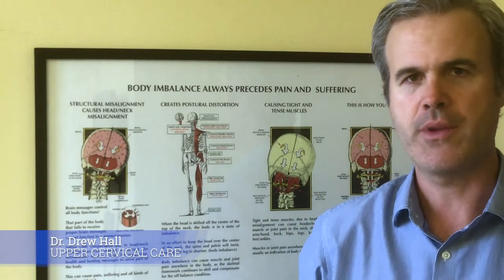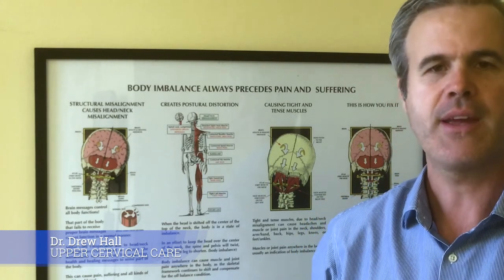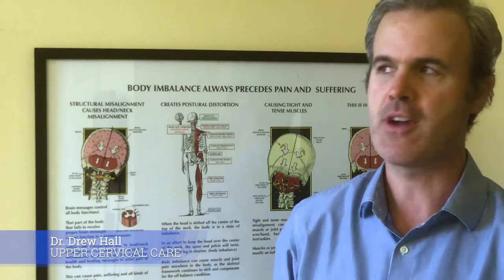This is Dr. Drew Hall with Upper Cervical Healthcare of Los Angeles and Carson. Today what we want to talk about is eustachian tube dysfunction.